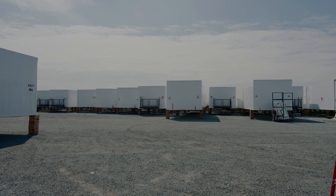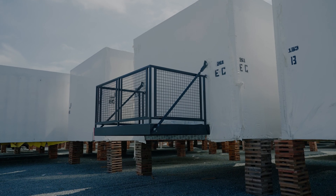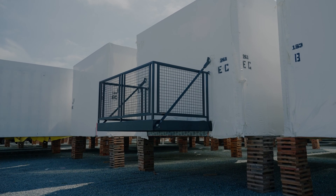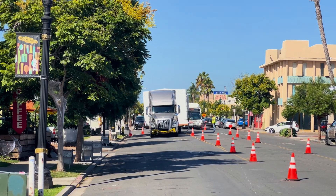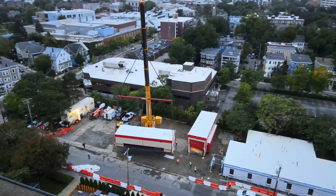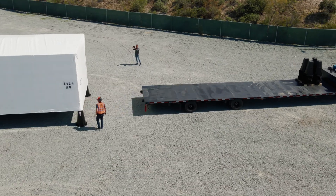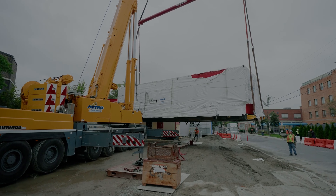One of the most critical pieces for a staging yard to be effective is the organization. It's important to put the modules in the proper sequence so when setting starts, transportation has access to the right mod at the right time and can keep the crane fed at the job site. If this is done well, you decrease the risk of slowing down the set crew and it creates a great experience for the general contractor.